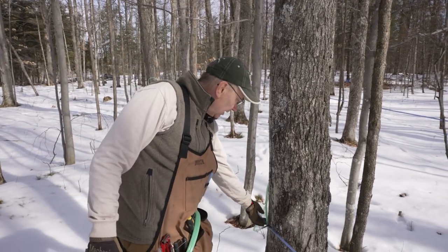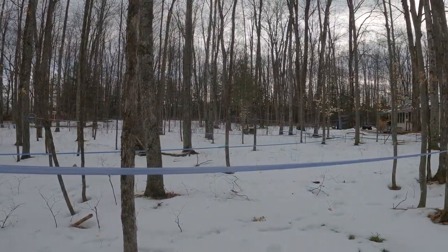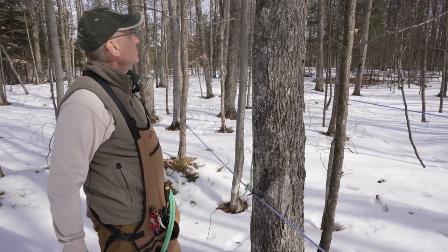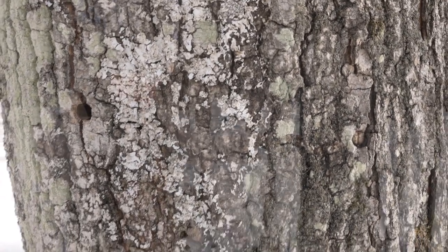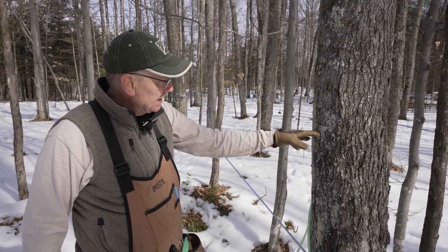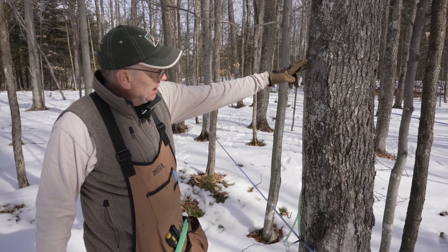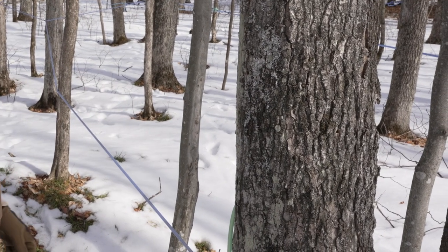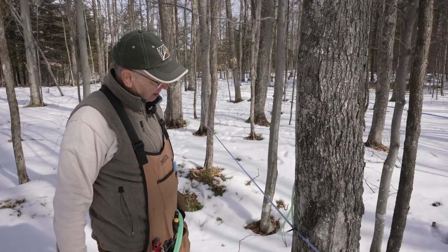We're using a tubing system here to collect the sap, and you can see we're kind of going uphill — that's the end of the tubing line there — and it goes back down in that direction to the main line, so it'll all drain by gravity. First thing you want to look for when you tap a tree is where it was tapped last year. You can see there's a tap hole right here, and that tree will heal that tap hole by partitioning that wood off. If we were to drill a hole in that same area, we wouldn't get any sap because there's no sap being conducted in there. The partition would actually extend above and below, so we want to work our way around the tree to avoid any areas where new sapwood hasn't had a chance to grow in.